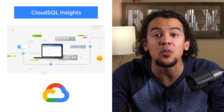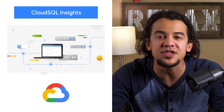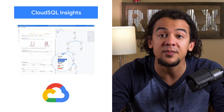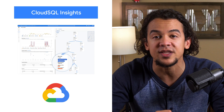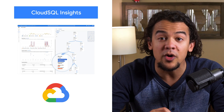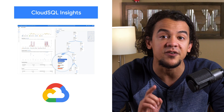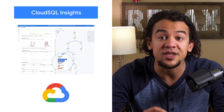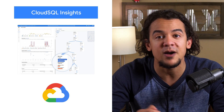Cloud SQL Insights is a simple open tool that helps developers quickly understand and resolve database performance issues on Cloud SQL, allowing your database analysts to focus on more strategic tasks. Even more helpful, we've made insights for the previous seven days available to everyone at no additional cost. Those metrics will be displayed in the dashboard, so check them out for yourself.